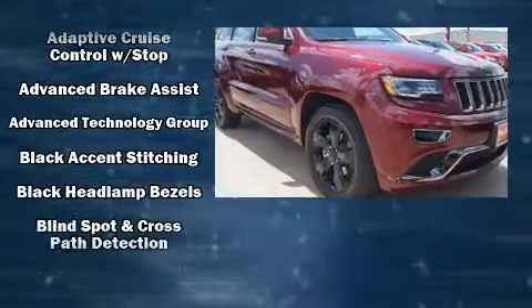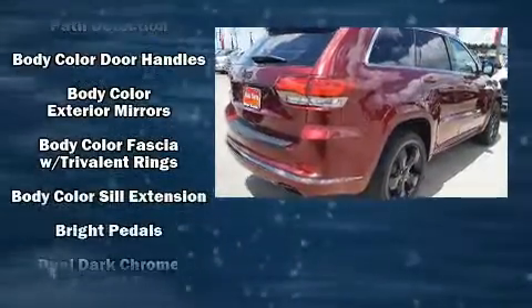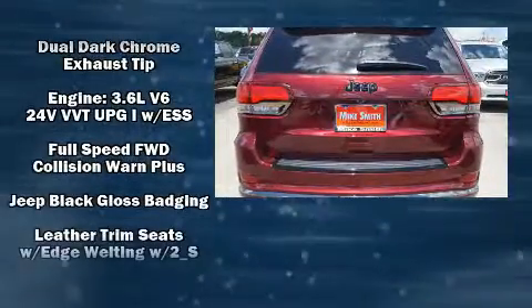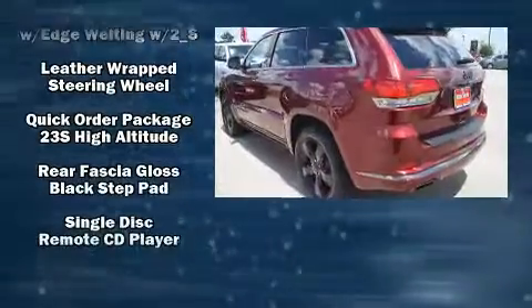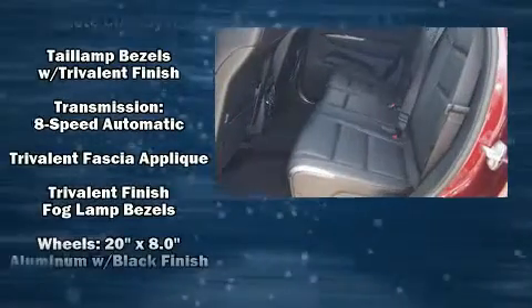Jeep ensures the safety and security of its passengers with equipment such as dual front-impact airbags with occupant-sensing airbag, anti-whiplash front head restraints, and four-wheel disc brakes with ABS. You'll never lose visibility with rain-sensing wipers, which activate automatically when the drops start to fall.